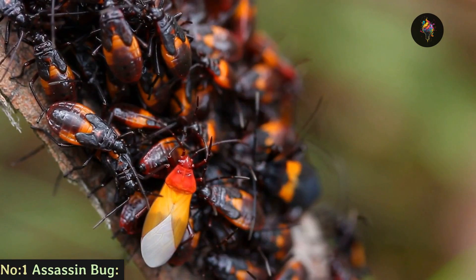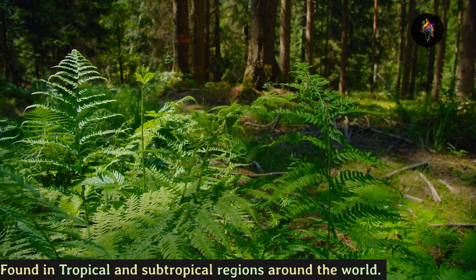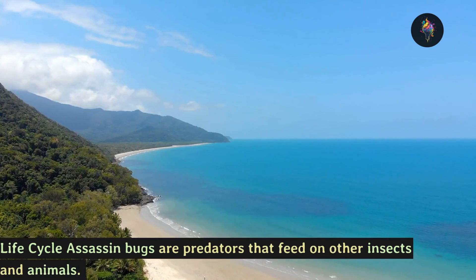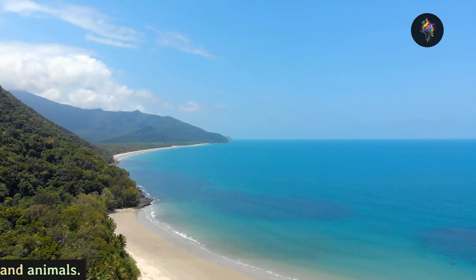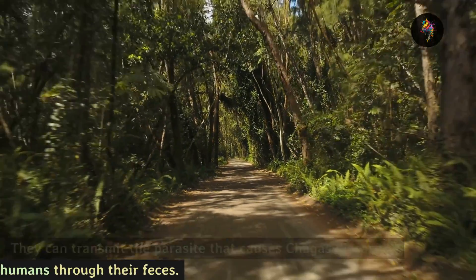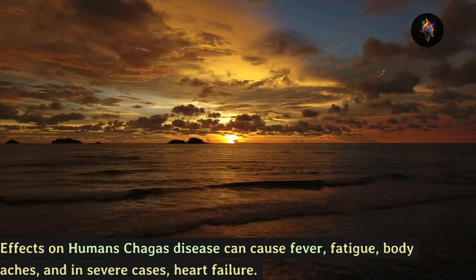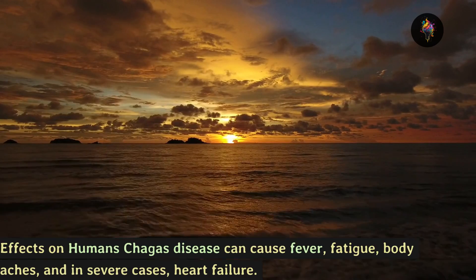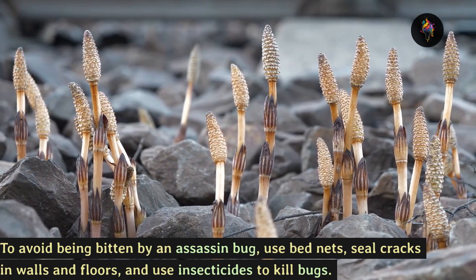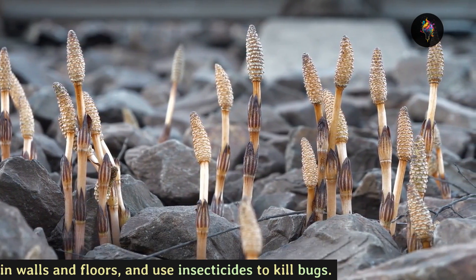Number 1: the assassin bug, found in tropical and subtropical regions around the world. Life cycle: assassin bugs are predators that feed on other insects and animals. They can transmit the parasite that causes Chagas disease to humans through their feces. Effects on humans: Chagas disease can cause fever, fatigue, body aches, and in severe cases heart failure. To avoid being bitten, use bed nets, seal cracks in walls and floors, and use insecticides to kill bugs.